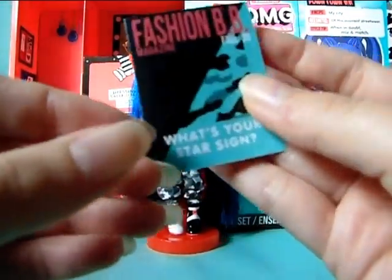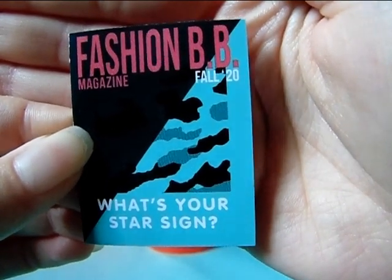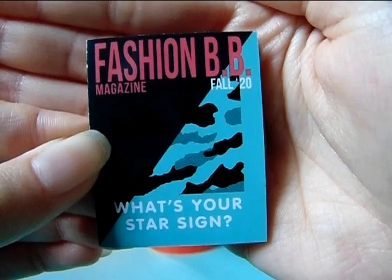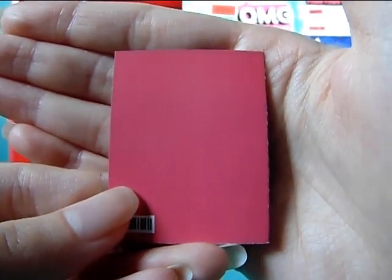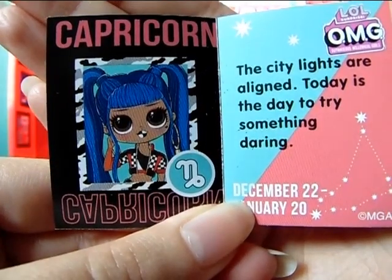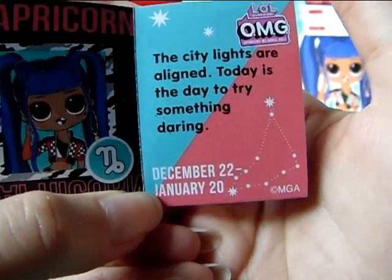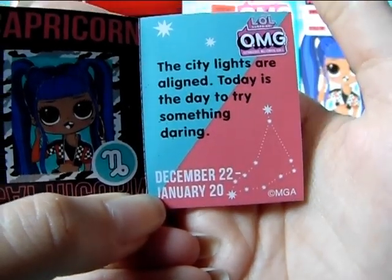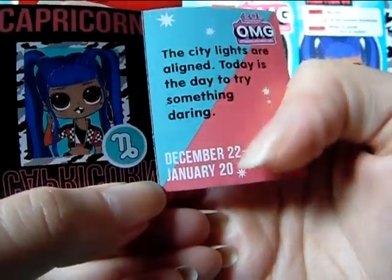She also comes with a little magazine, because these dolls come with little magazines. It says Fashion BB Magazine and 'Fall 20' — so it's from 2022, as I said this doll came out quite a long time ago; I just got her on sale. It says 'what's your star sign.' The back is a pinkish color, not red. When I open it, inside we have a picture of her and we find out her sign is Capricorn. It says 'the city lights are aligned, today is the day to try something daring,' and there is the constellation for Capricorn and the dates for the sign.